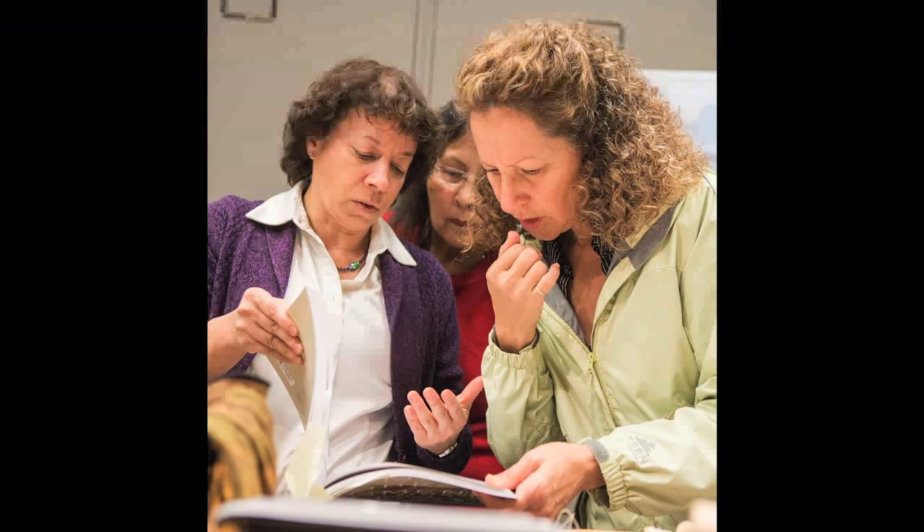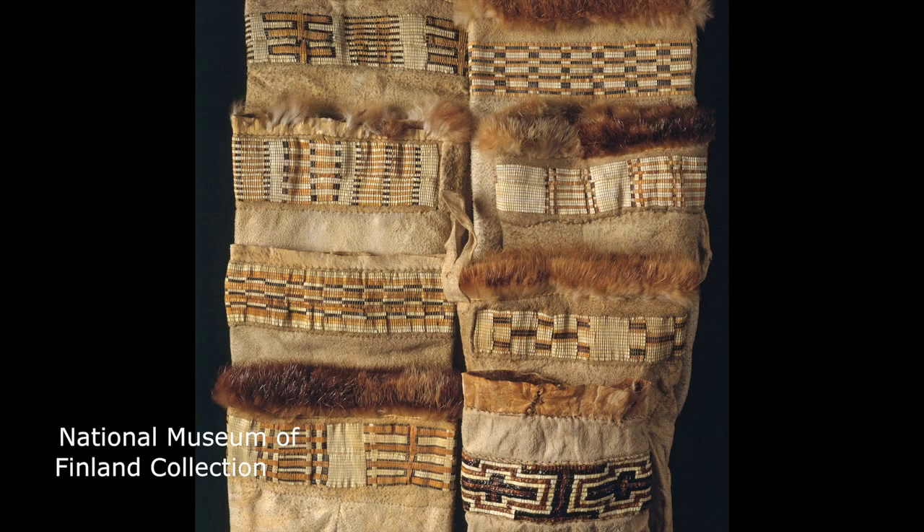With new insights and inspiration, these artists continue their dedication to passing on the quillwork tradition.